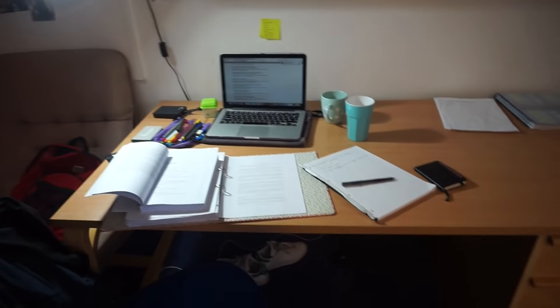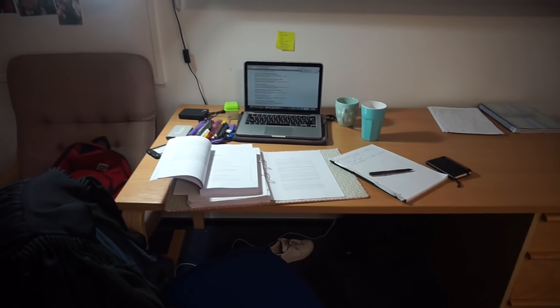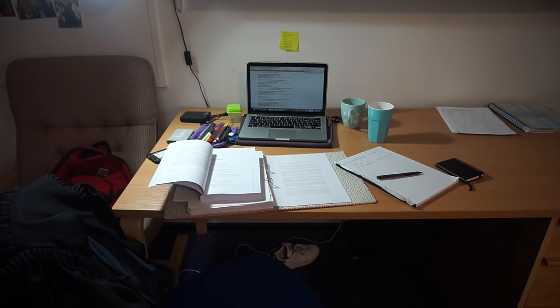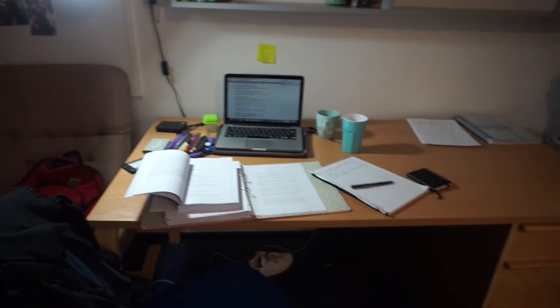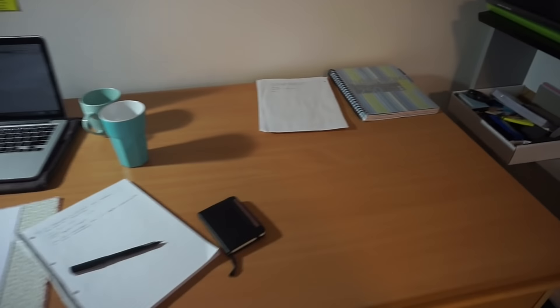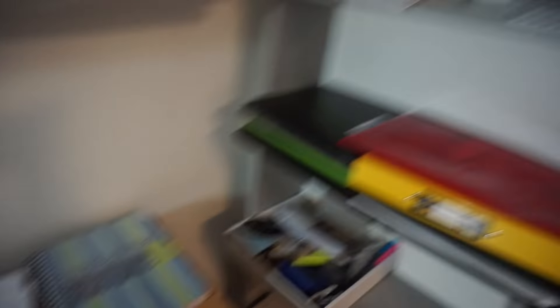The good thing about this room is I have a lot of storage space and my desk is pretty big as well — I'm in the middle of doing a problem sheet which isn't going that well. But this is like my usual setup, usually it's a bit messier sometimes. I have some scrap paper there of questions that I've gotten wrong, and my notepad that I use for lectures.